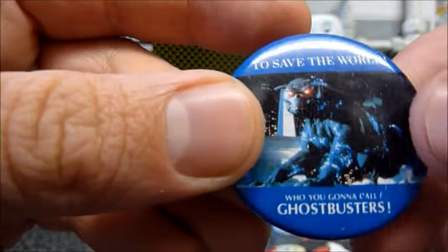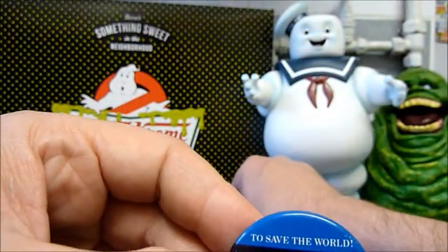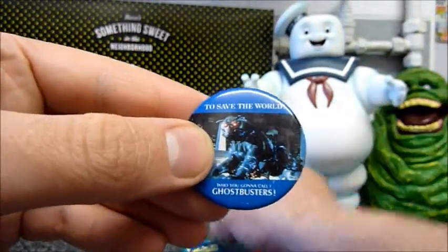And then a nice one — the terror dog. It says 'to save the world.' This is a photo of a terror dog as opposed to the drawing version of the terror dog we have there.